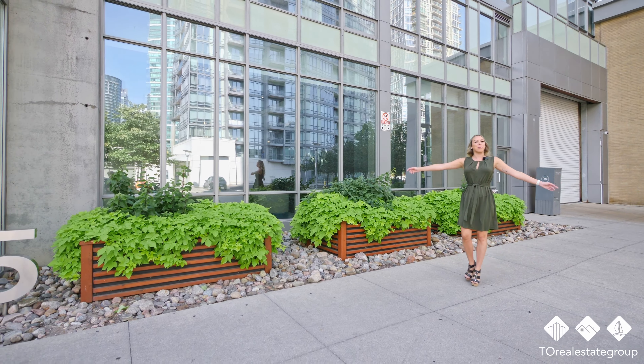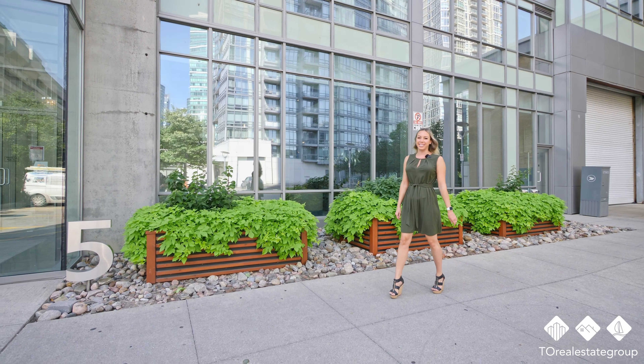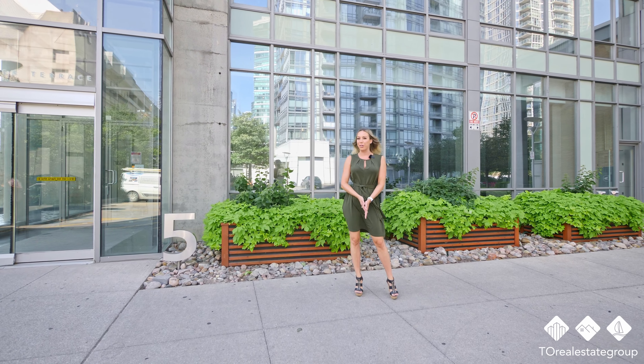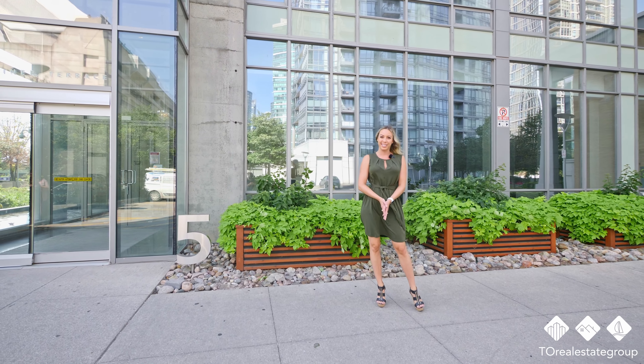Welcome to my former neighborhood, Harborview Estates. I'm Kylie Walters with Teal Real Estate Group, and I'm here to show you our new listing at 5 Mariner Terrace.